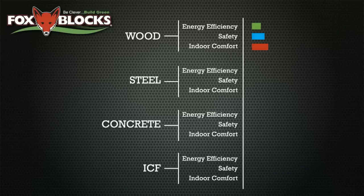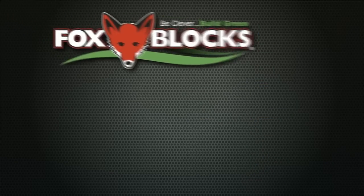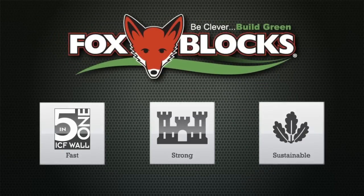Compared to traditional wall assemblies, Fox ICFs dominate for energy efficiency, indoor comfort and safety. It's arguably the fastest, strongest and most sustainable building technology available.